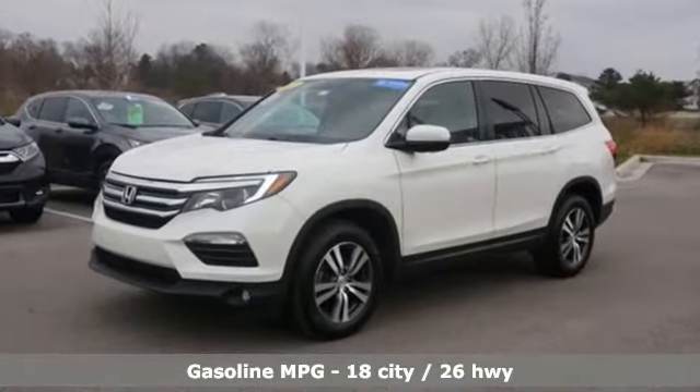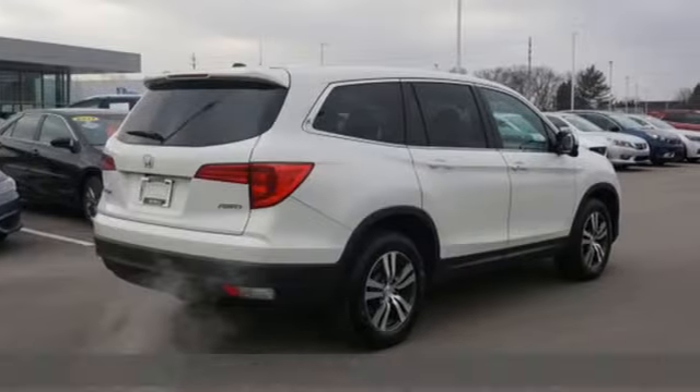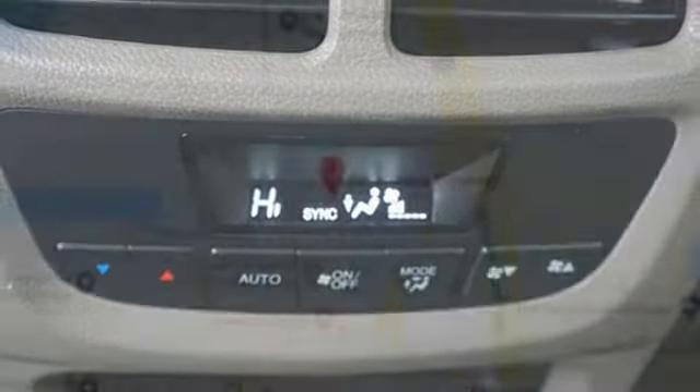And get ready for an impressive combination of features: V6 engine, front heated leather bucket seats, AM FM satellite radio, auto dimming rear view mirror, dual zone climate control, and remote engine start.